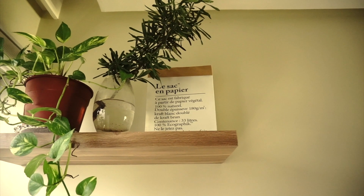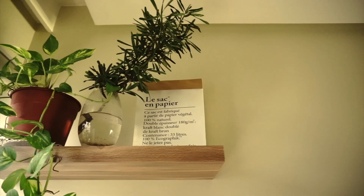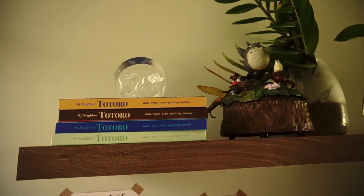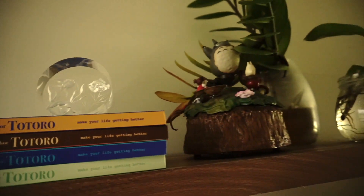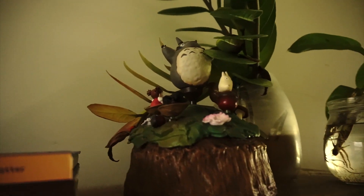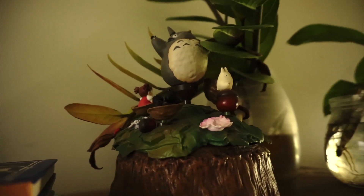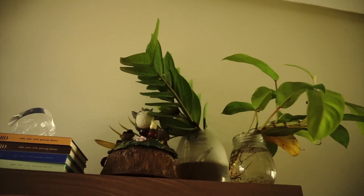On this shelf are more plants and a paper bag that I bought from Shopee. On the second shelf, I have Totoro notebooks that my sister gave to me for my birthday. On top of that is a fishy crystal. Next to it is a Totoro music thingy that rotates and plays the soundtrack of My Neighbor Totoro. Then, I have more plants.